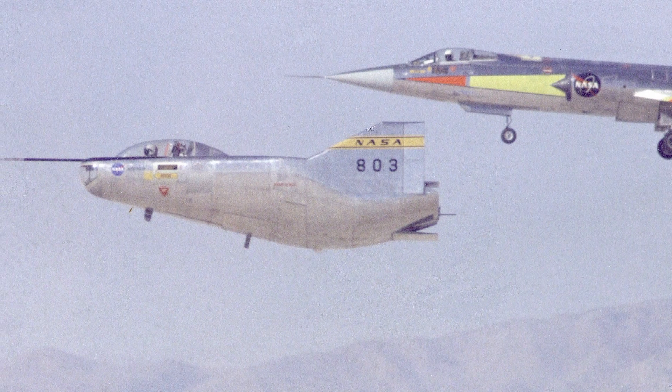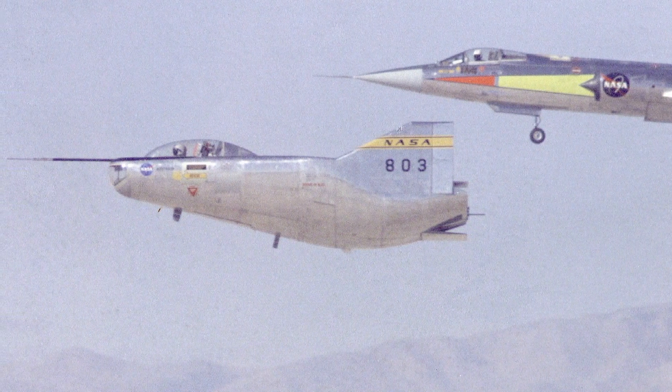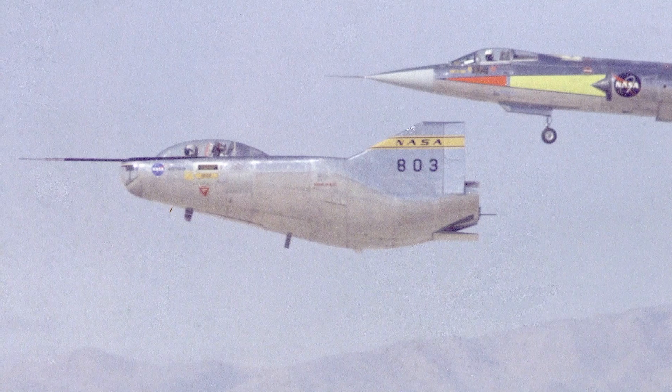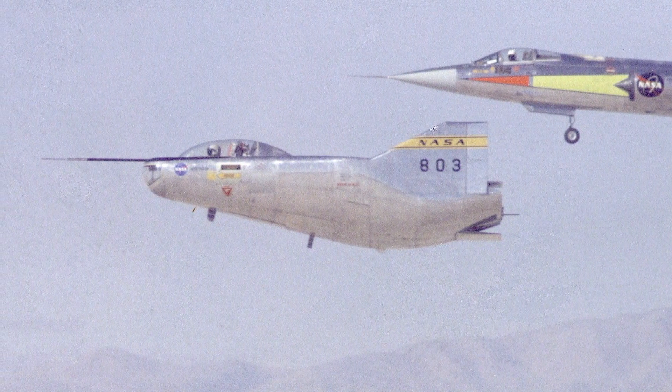The M2F2 was flown 16 times on these test glide flights, 5 of those times by the original pilot Milton O. Thompson and 3 by Bruce Peterson, whose last flight on the M2F2 ended in disaster.